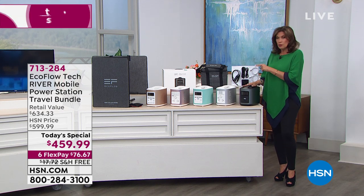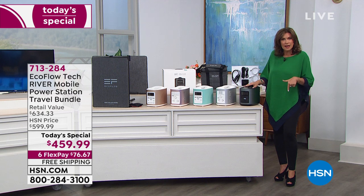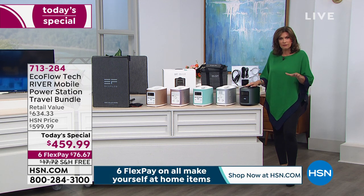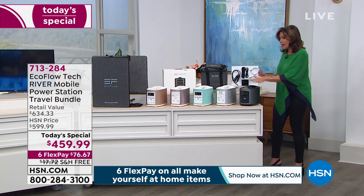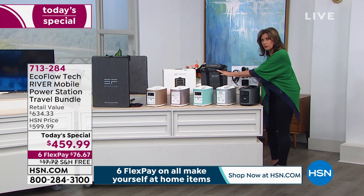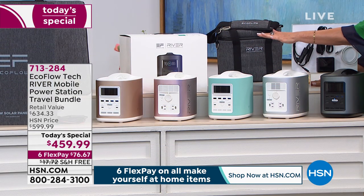If you buy the Today Special and want the solar panels, most people are picking those up — we're giving you $50 off as a bonus buy. Those also come with flex payments. Available in black, silver, blue — fewer than 100 remaining in blue — rose gold, and traditional gold, with just about 100 remaining in gold.